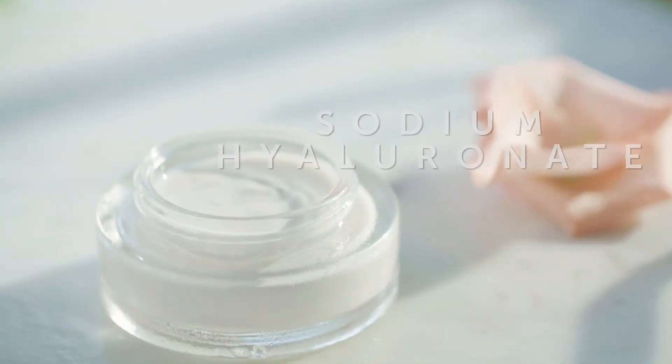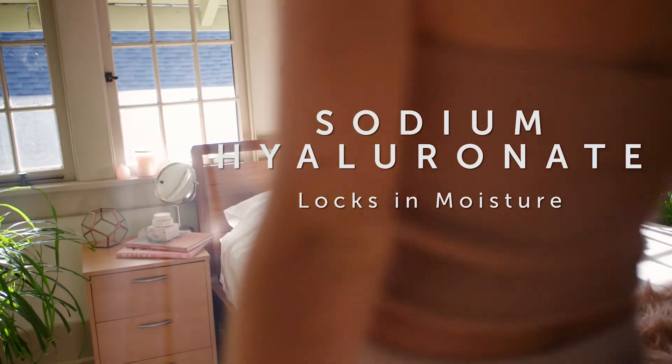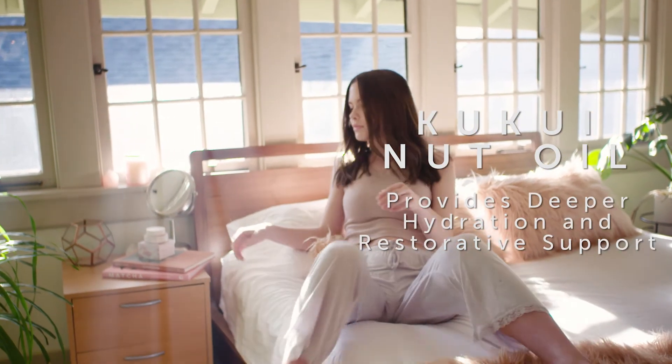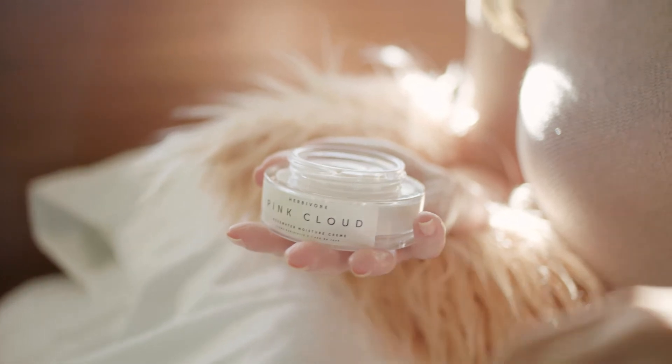We also incorporated sodium hyaluronate, a natural form of hyaluronic acid incredible for locking in moisture and plumping skin. And kukui nut oil, which provides even deeper hydration and restorative support. And that beautiful pink color is actually derived by eggplant extract.